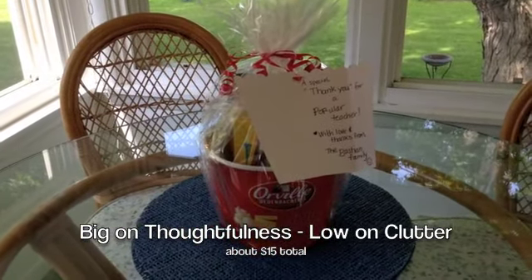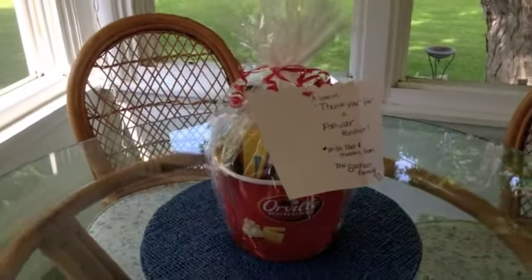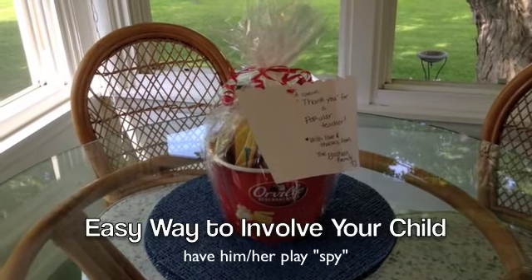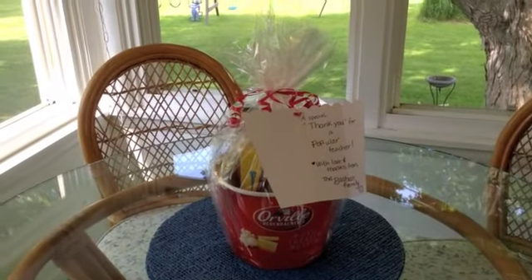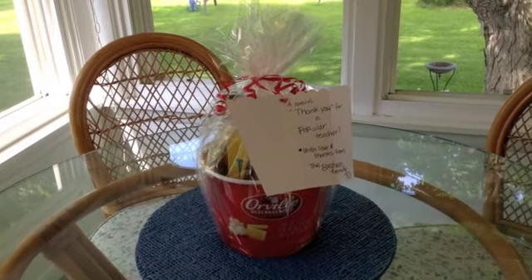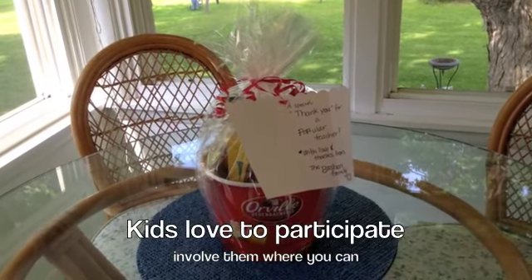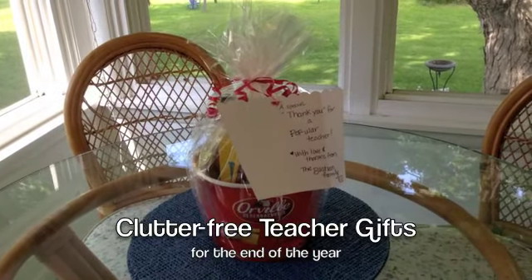It's a great way to show thankfulness to your teacher. My young daughter did some spy work for me — she inconspicuously asked her teacher things like, 'Just out of curiosity, what kind of movie candy do you like?' and 'Have you seen this movie or do you own it?' She did this on separate days so as not to arouse suspicion, and she took great delight in being able to participate in the gift this way. So there you have it — options for clutter-free teacher gifts for the end of the year.